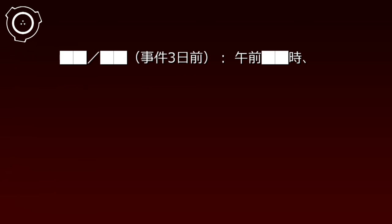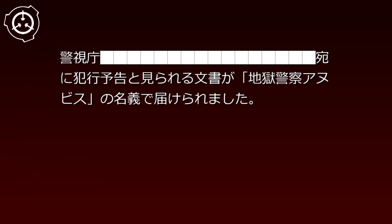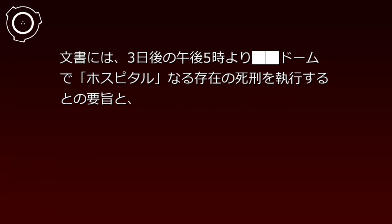事件記録119-000。日付：2000年月日。事件3日前の午前、警視庁宛に犯行予告とみられる文書が「地獄警察アヌビス」の名義で届けられました。文書には、3日後の午後5時より、ドームで「ホスピタル」なる存在の死刑を執行するとの内容と、それに続いて「ホスピタル」の死刑を根拠づけるための罪状が書き連ねられていました。